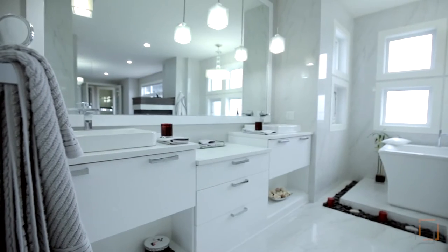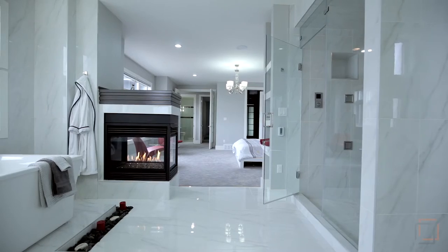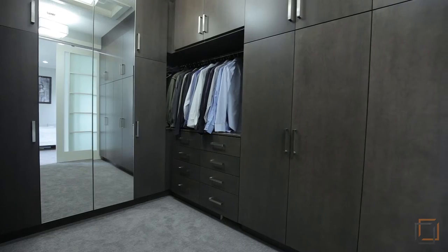Mornings are easy with heated marble floors, a double vanity, and a massive steam shower with a bench. You'll love your fluid waterfall faucets and your custom-made walk-in closet with floor-to-ceiling cabinets.